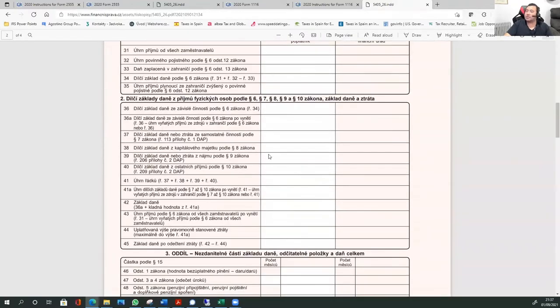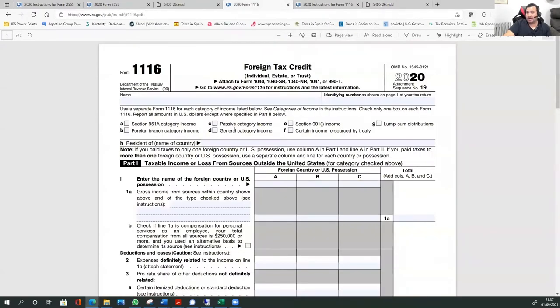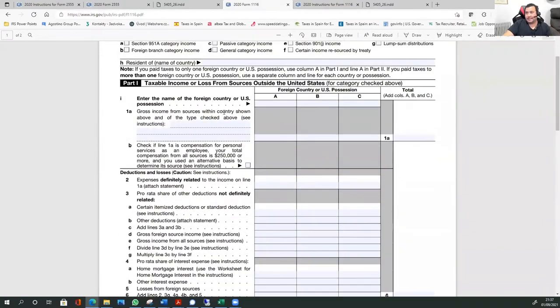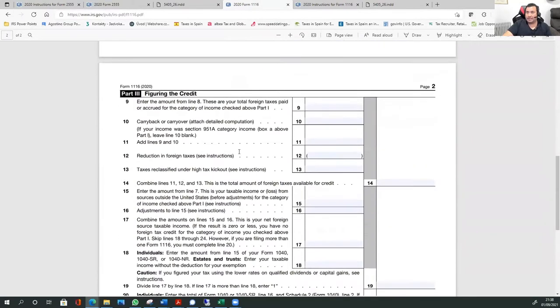In the Czech tax return, you write your salary and also how much tax you're paying. You take what you earn in Czech crowns, translate it into U.S. dollars using the IRS average exchange rate. Then you come here and file Form 1116, the foreign tax credit. I'm not going to go through it in detail, but basically you tell the IRS that yes, you got income from the Czech Republic, but you already paid tax there, so you want a credit for that. And then you basically wipe out your U.S. tax. That's the easiest way.